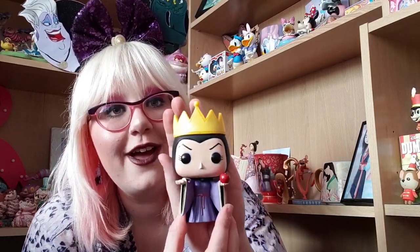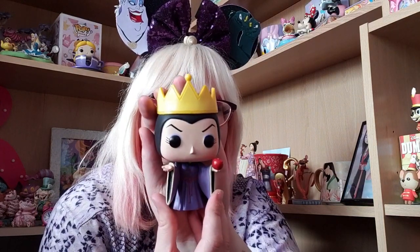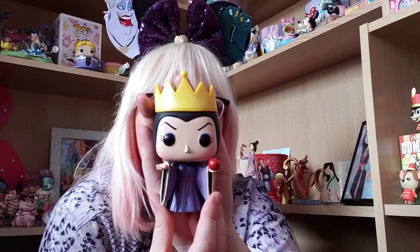Then I have an Evil Queen Pop Funko which I love. This is actually now vaulted so I managed to get her luckily. She's got the poison apple and she looks so beautiful. And here is the artwork on the box in case you wanted to see it. So gorgeous.